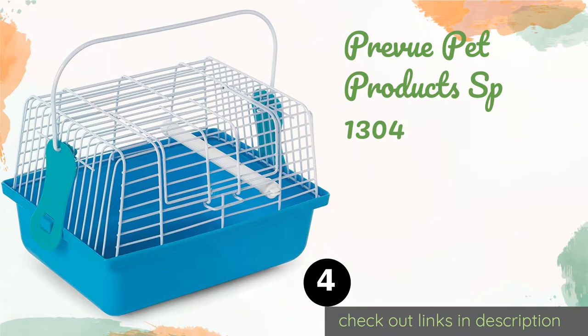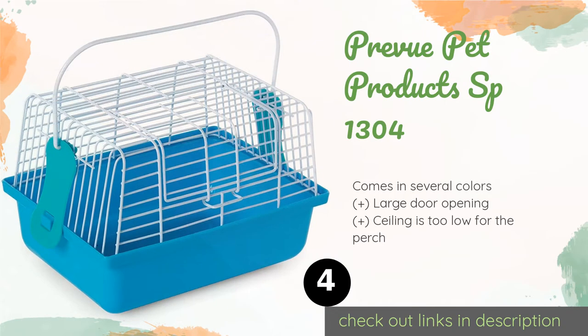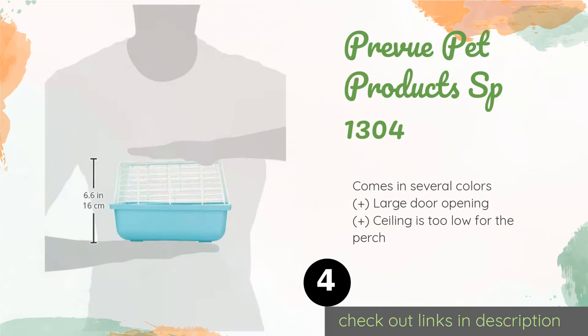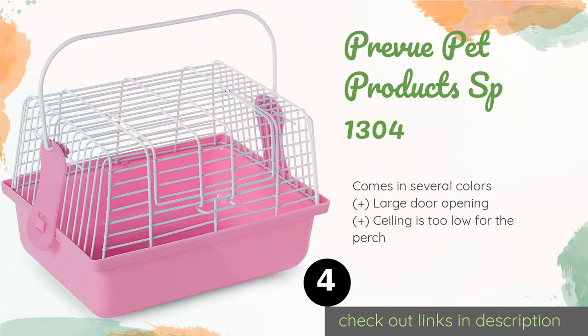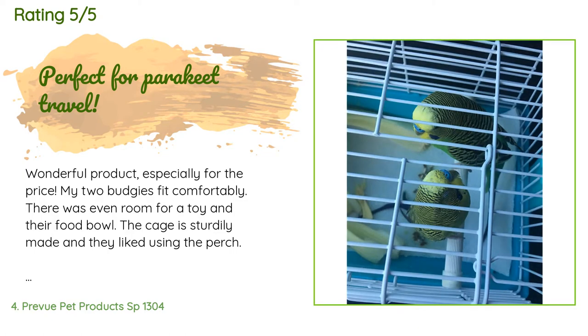The next product on our list is the Preview Pet Products SP-1304. If you only take your small bird out of the house for quick trips to the vet, the SP-1304 is a budget-friendly way to get it done. The wire mesh is secured with clips that can be popped off from the outside when it's time for cleaning. This product is available on Amazon and is rated 4.2 stars from 539 customer reviews.